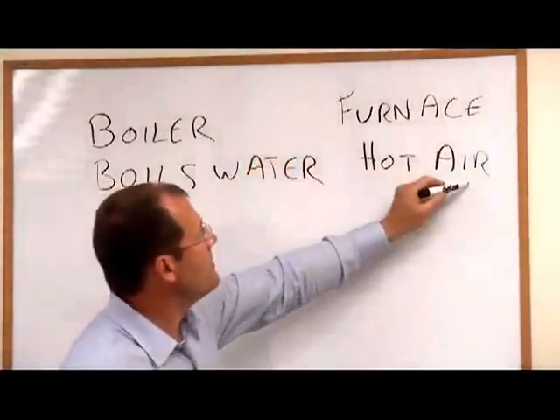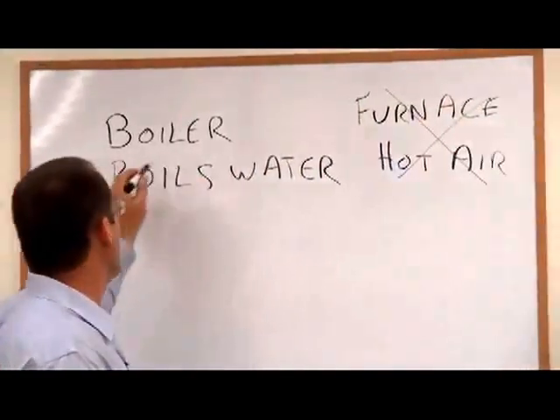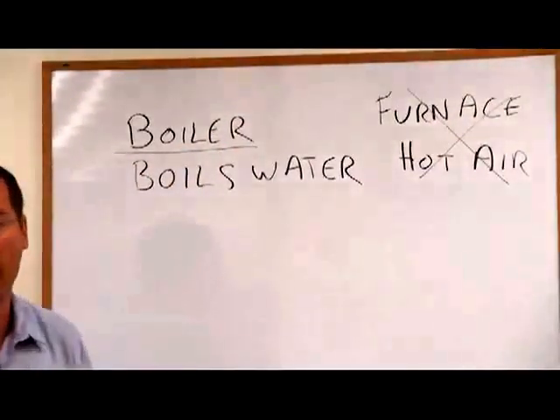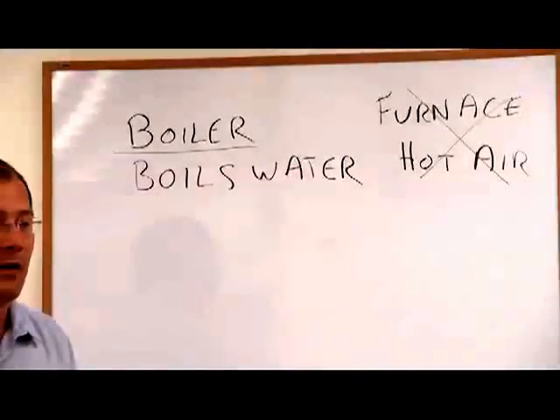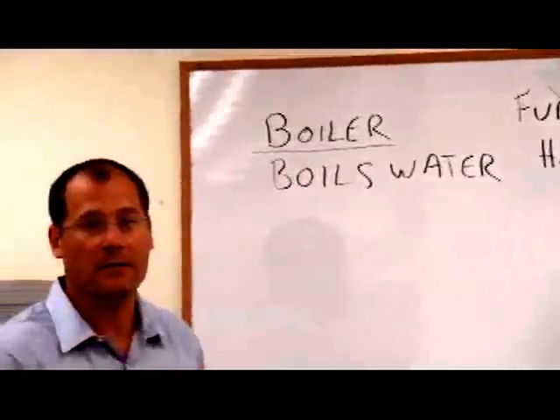This is not something that Capco specializes in. We specialize in boilers that move heated water through pipes to different heat emitters — radiators, baseboard — to heat your hot water. So that's what we're going to be talking about in this segment.